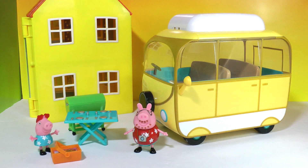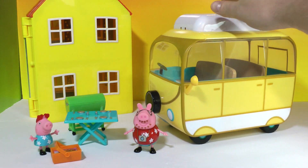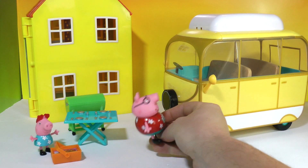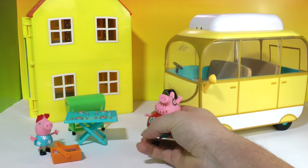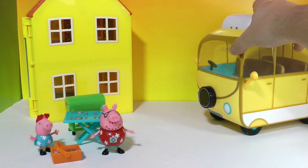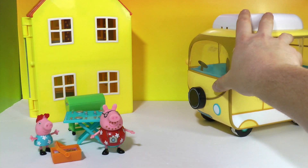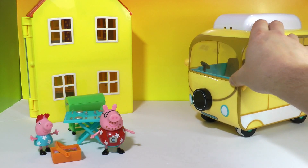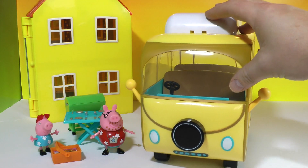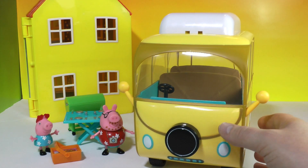Now let's get a close look at the awesome camper van — it does wheel around. We'll move Daddy Pig over a little bit. It does have real moving wheels. You can see one of the wheels went through a little bit of sand I had on a table downstairs, so there's a little sand down there from the magic sand.